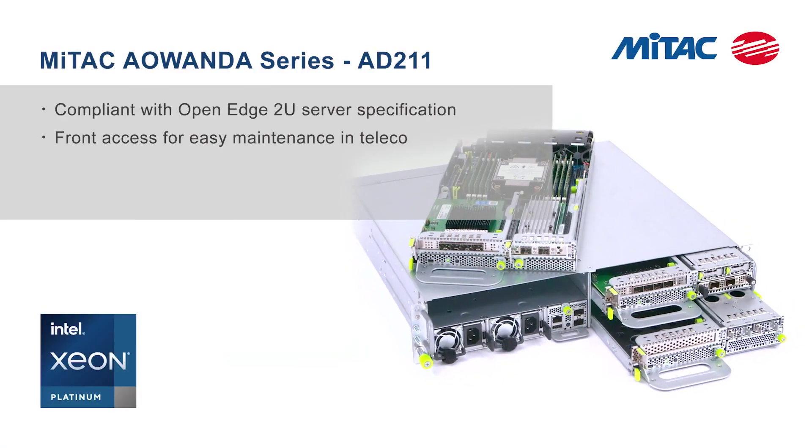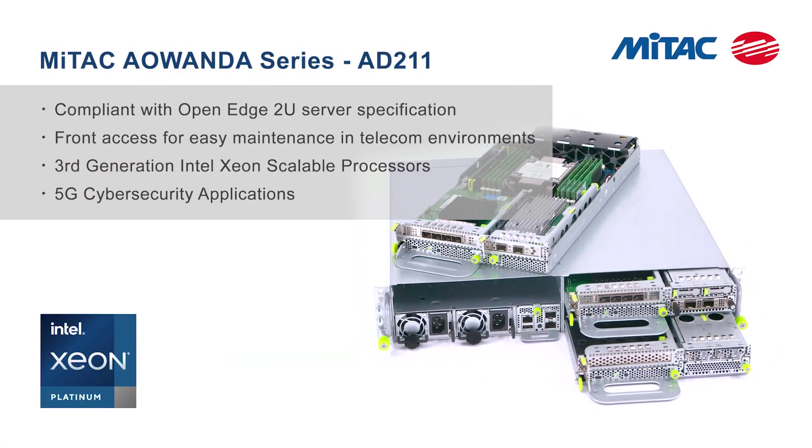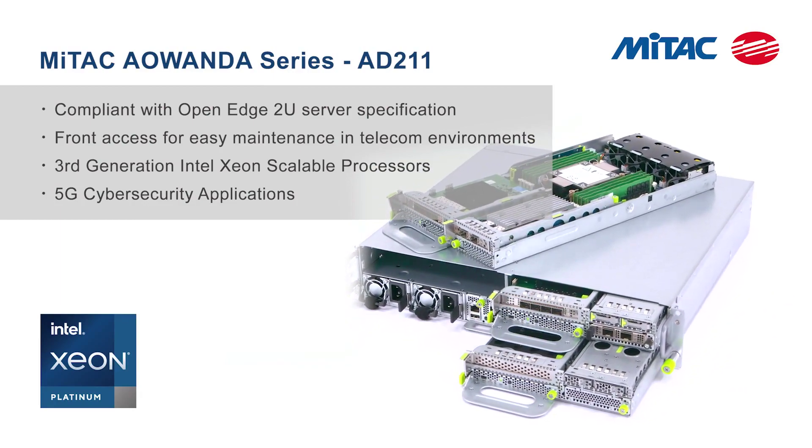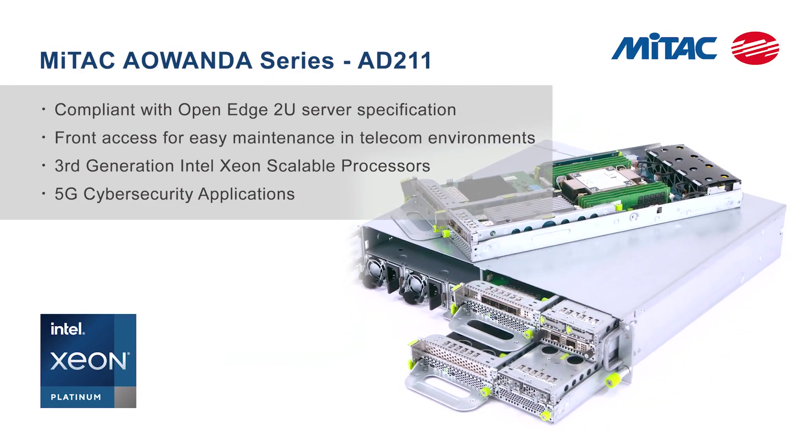MITAC's Aawanda AD211 is a third-generation Intel Xeon scalable server that is compliant with the open-edge 2U server specification and is designed for telecom environments.